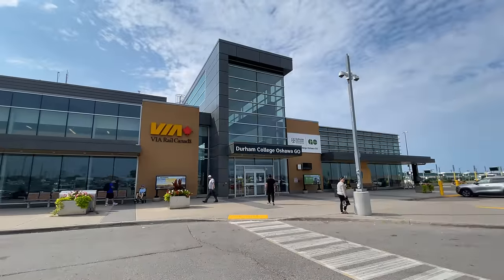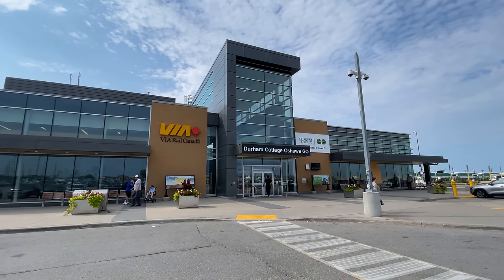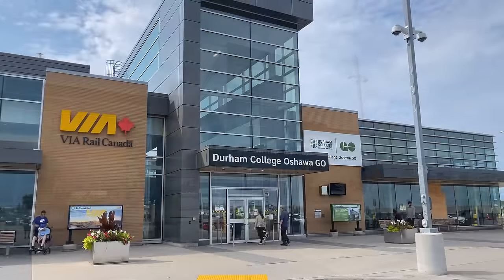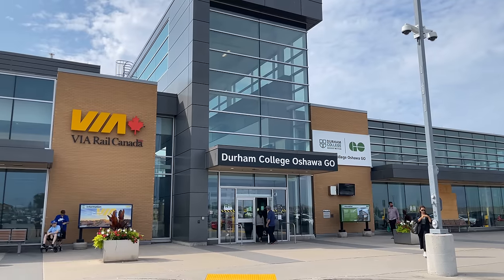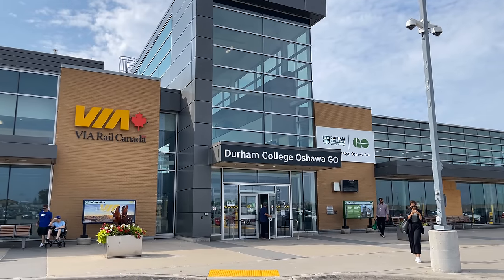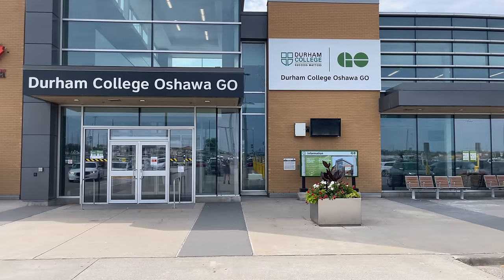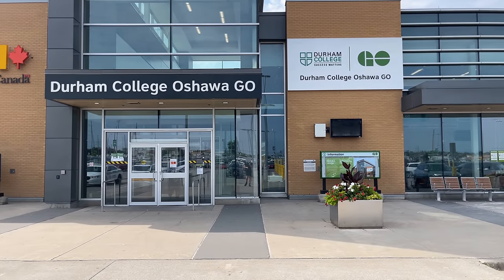Our journey begins at Oshawa's Durham College Station, which serves both Go Transit commuter rail and Via corridor intercity trains. Although on the smaller side of stations, Oshawa Station is one of the most recent to receive a major overhaul. As part of the 2017 revitalization program, the station received an entirely new main building, a pedestrian bridge to the Via Rail platforms, and a few other quality-of-life changes.